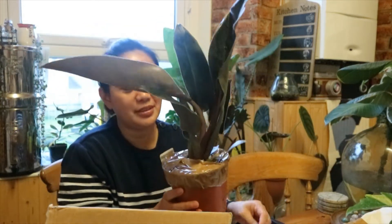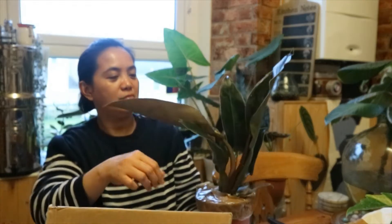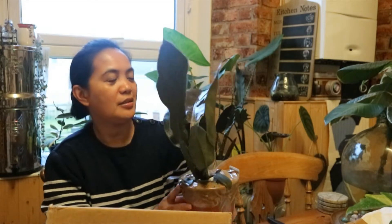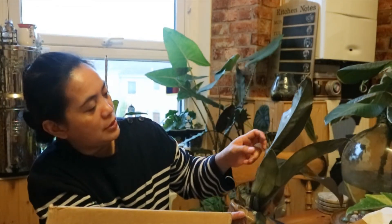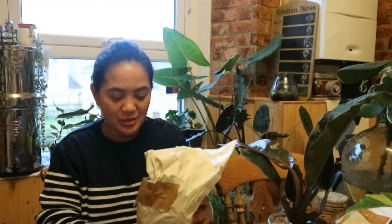Okay, I think this is the Philodendron Imperial Red. I like dark leaves, that's why I bought it. I didn't know why it's called Imperial Red when it's really kind of dark-foliaged. So this is my first plant — I'm making a mess here!